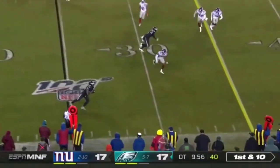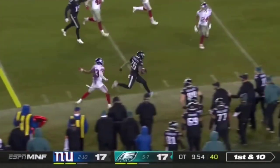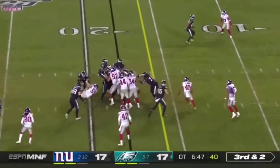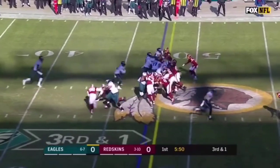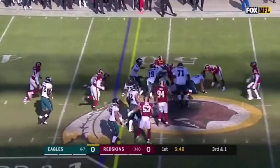It's a pass on first down and he gets it out to Sanders. They go with Sanders on the inside, he breaks free. Here goes Miles Sanders and they give it to Sanders, and he has a first down.